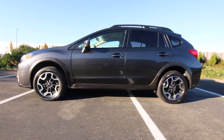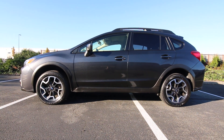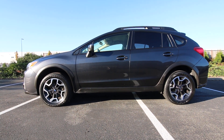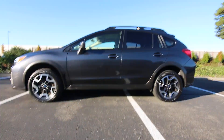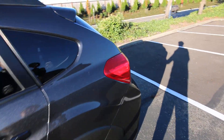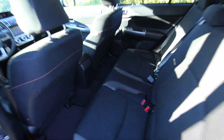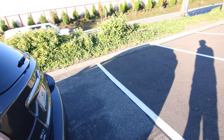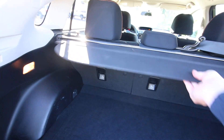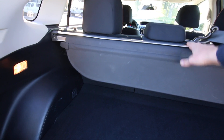The Crosstrek has a higher ride height and a little bit more underbody protection. While it's not designed to go rock crawling like a Jeep Wrangler, it's a great vehicle for dirt and gravel roads. If you ski, it's going to do excellent in the snow thanks to the generous ground clearance, nice all-season tires, and most importantly, Subaru's fantastic symmetrical all-wheel drive system.